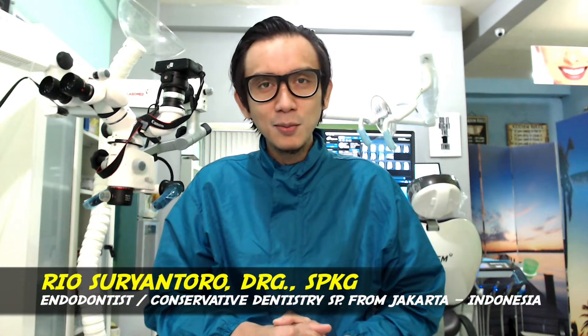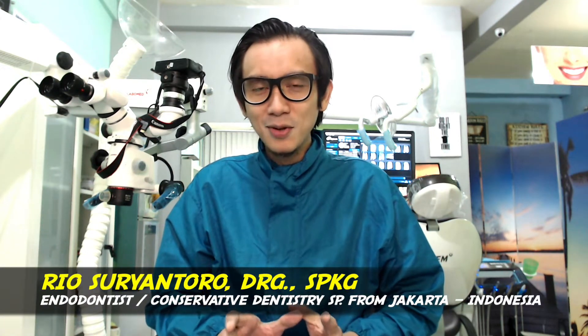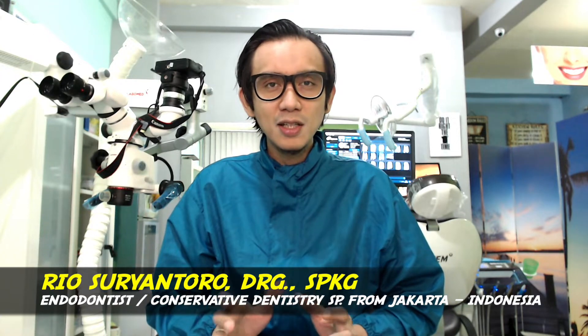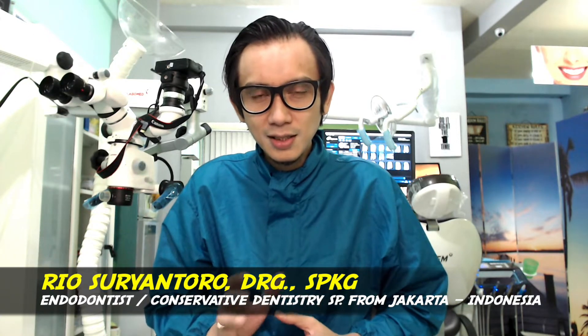Hi, Assalamu'alaikum Warahmatullahi Wabarakatuh. Good morning, my name is Rio. I'm an endodontist from Jakarta. In this video, I'd like to give you an introduction before you watch my next clinical case video about a single-visit endodontic treatment.